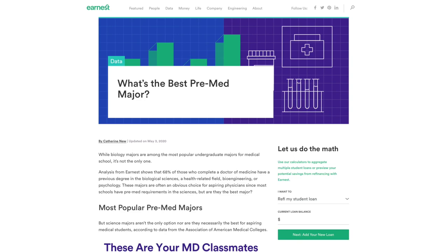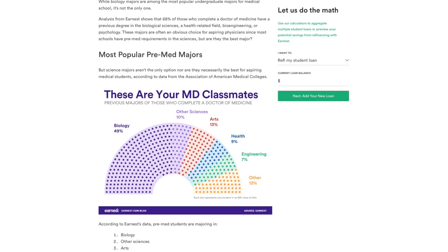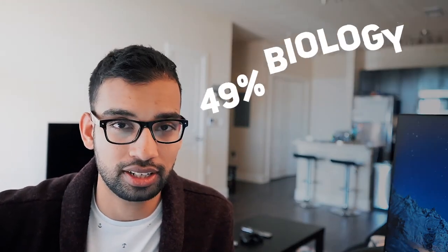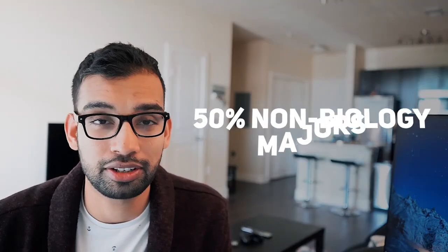So before we hit on the best majors for pre-meds, I think it's important to look at individuals who have gotten accepted to medical school and see what majors they graduated with. During my research, I found a nice breakdown of a medical school class of about 500 individuals. When they looked at the different majors for each specific student, they found that the split was about half and half — about 49% had majored in something related to biology, no surprise, and about 50% had majored in something else.